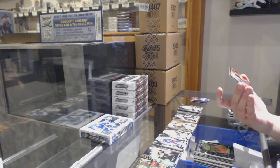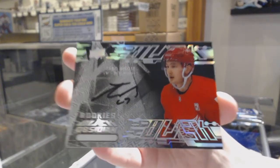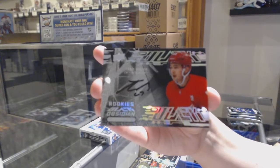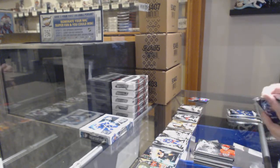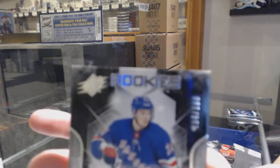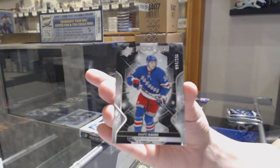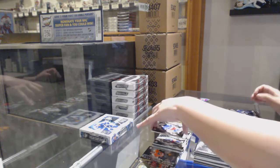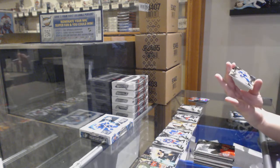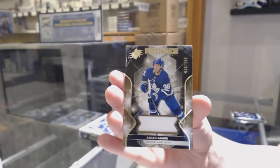We've got an Obsidian Scripps rookie auto, not numbered, Taro Harosi. We've got a rookie number 164 of 199 for the number four spot, Capo Capo. We've got a rookie jersey numbered 146 of 199 for the number six spot, Rasmus Sandin.